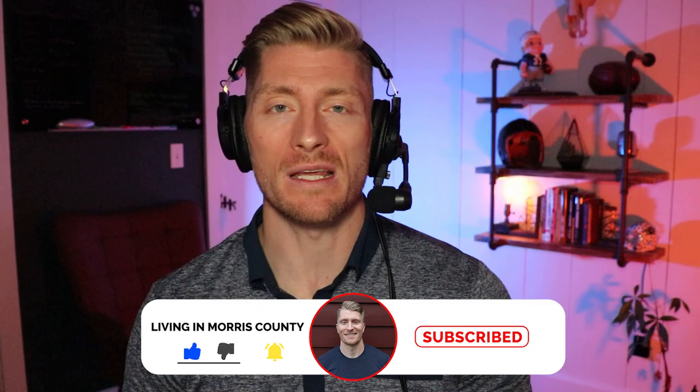My name is Kevin and this is Living in New Jersey. I make these videos so you know exactly what you're getting yourself into when making the move to the Garden State. I'm also a realtor and I would love to be your real estate choice when making the move to New Jersey, so feel free to call, text, or email me at any time.